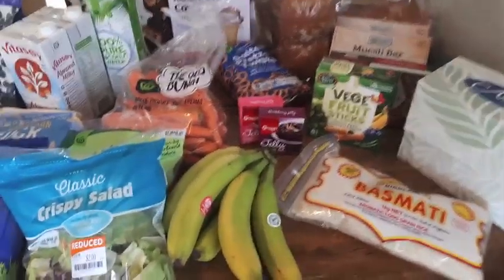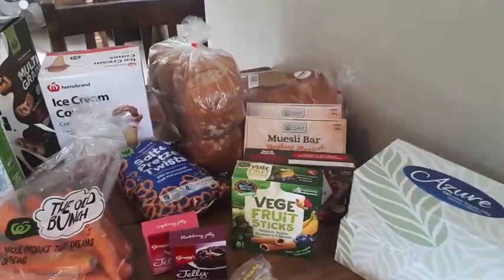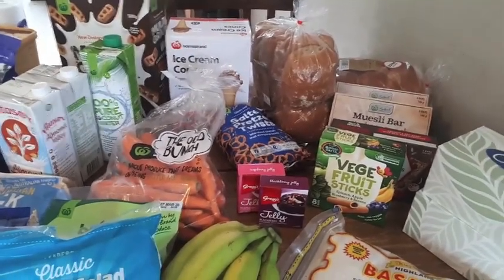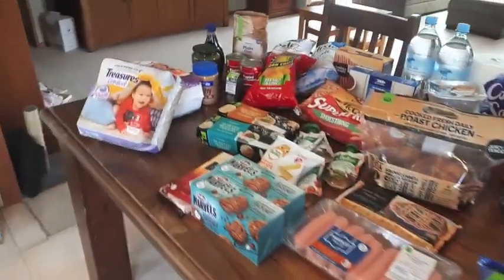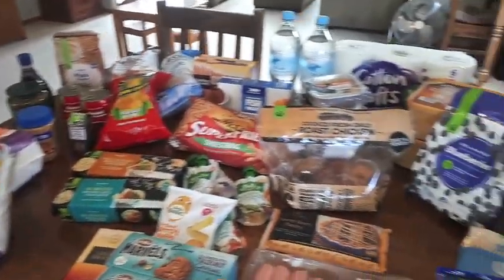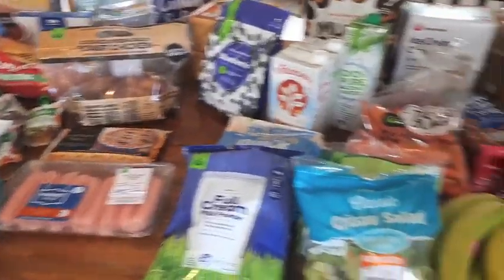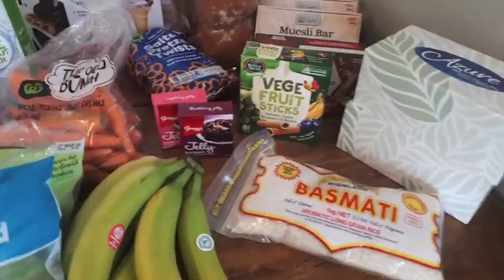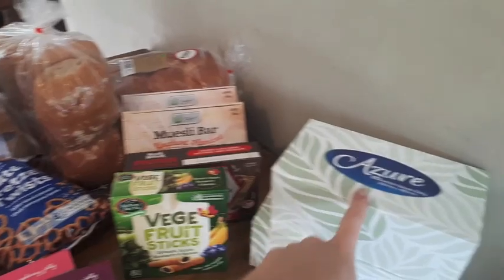I got some basmati rice and some tissues. One of the things I did today was just buy things that were either on special or just the cheapest price of the product I wanted to get. I don't always do that but I made sure I did today, so that helped keep the price down. The tissues were $2 each or even cheaper.